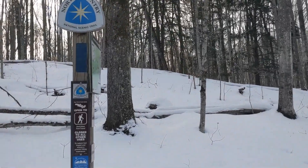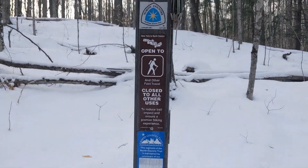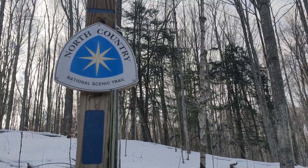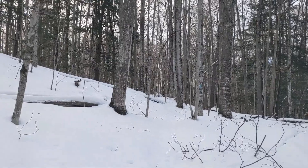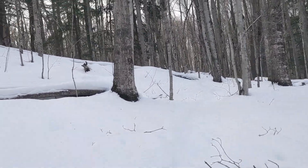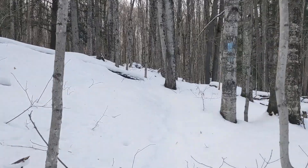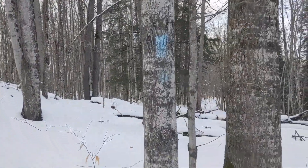And now we are once again on the North Country Trail. I'm pretty sure the rest of the Jordan River Pathway is concurrent with the NCT, which is pretty cool, considering we were on it in Ohio and when we did the Manistee River Trail. It's a very long trail — 4,000 miles and something.